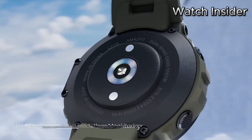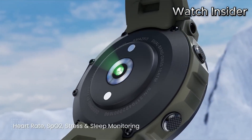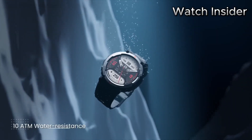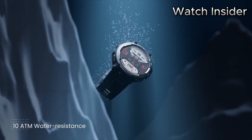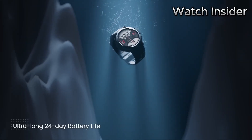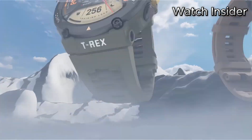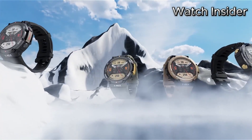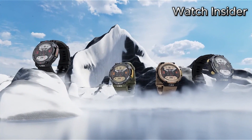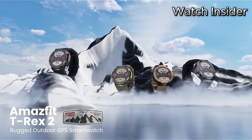Thanks to its long-lasting battery life, you can rely on the T-Rex 2 to accompany you through days of adventures without needing a recharge. Stay connected and in control with smart notifications, allowing you to receive calls, messages, and app alerts right at your wrist. Seamlessly connect the smartwatch to your smartphone via Bluetooth and enjoy the convenience of managing your emails, calendar, and music playback without taking your phone out.